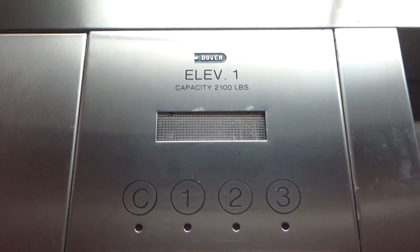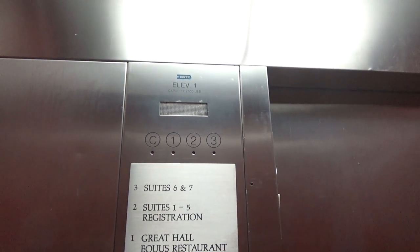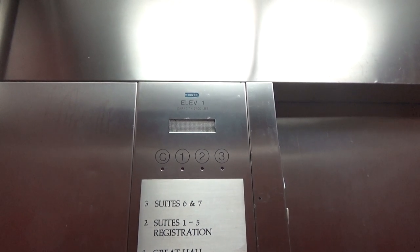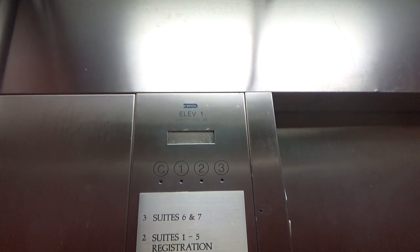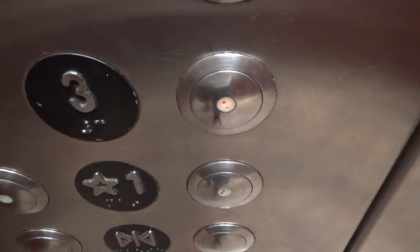It's a Dover, here we go. There are three — nothing barely lights up. There we go. This goes right up into the suite section of the hotel. There we go.